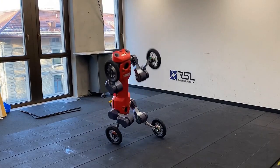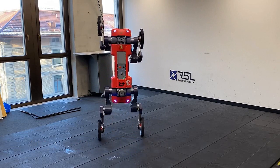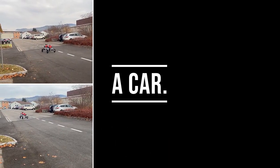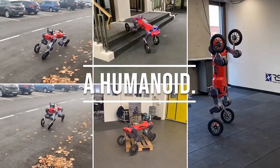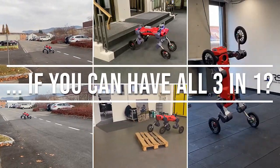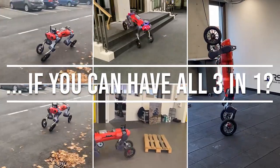The quadrupedal robot is designed for autonomous inspection and monitoring in hazardous and challenging environments where human safety may be at risk. With advanced sensing capabilities including cameras, LiDARs, and other sensors, it can provide real-time data about the environment and operate autonomously using machine learning algorithms to make decisions and carry out tasks.